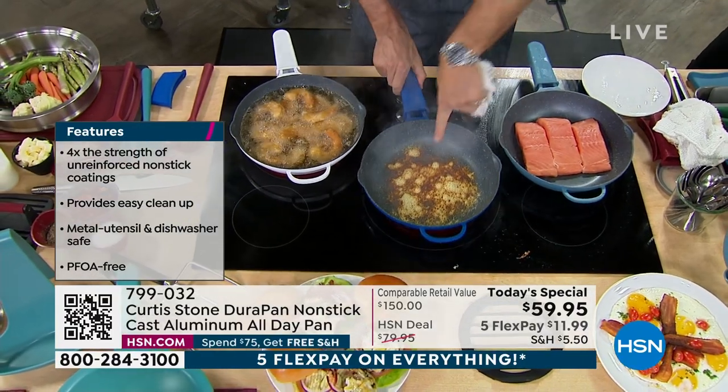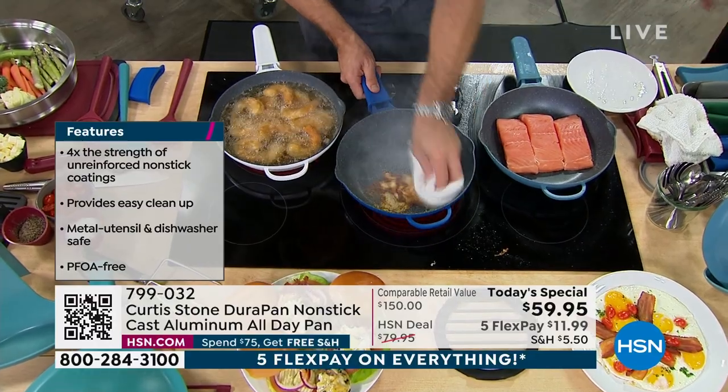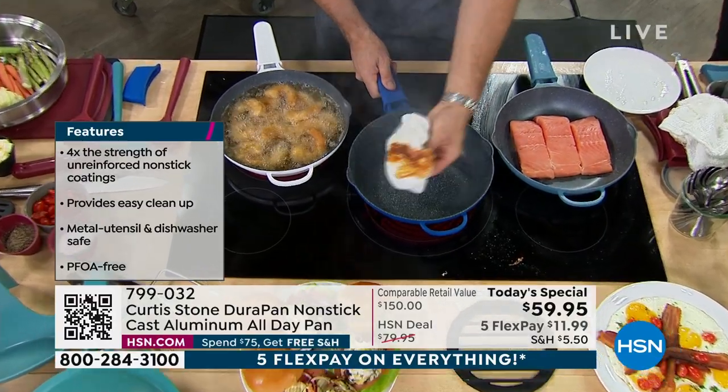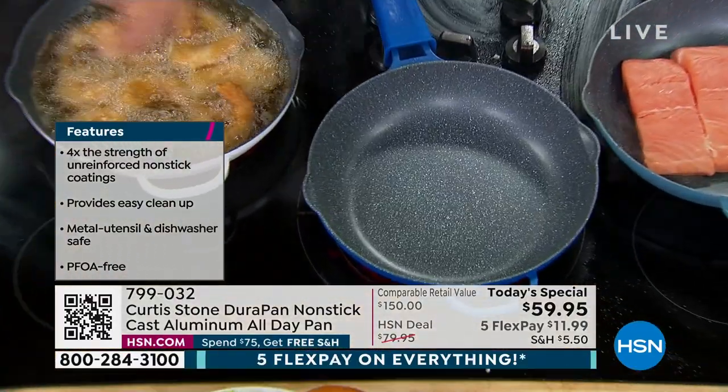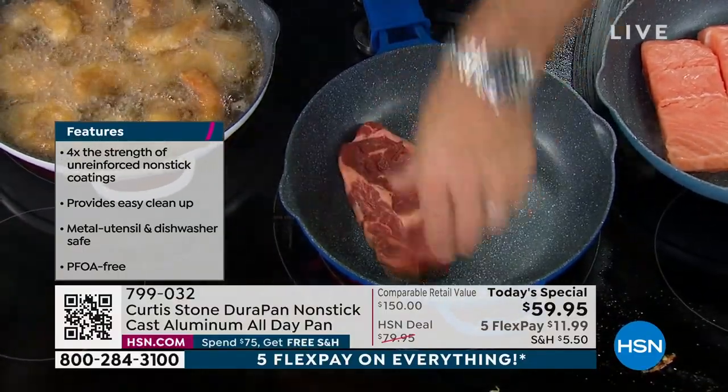You can see the intense heat. I'm burning the cheese — I wanted to show you that even burnt cheese literally wipes out of my pan. That's what's so brilliant about DuraPan. After that wipe, you can cook again.